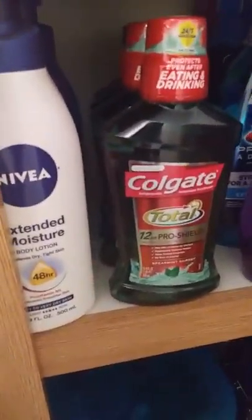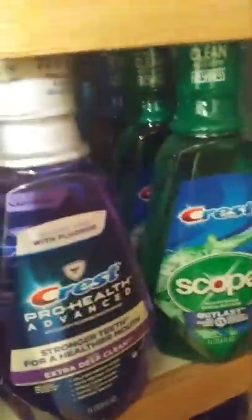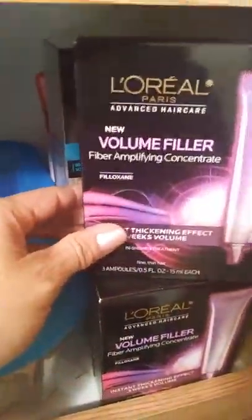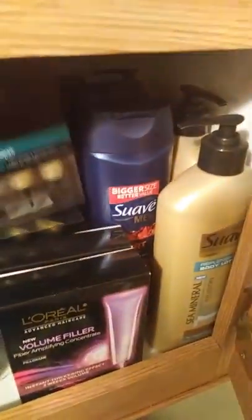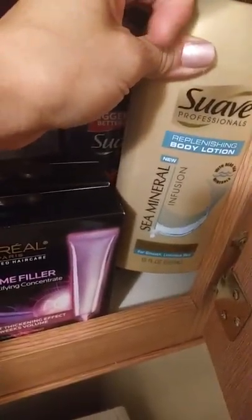Right here I have all my mouthwash — Colgate, Crest. Then I have some Nivea moisture body lotion, and it goes all the way to the back. Then I have the Volume Filler from L'Oreal treatment — I have three of those — some Pantene Repair, I have two of those, more Suave body wash, and a big 18-ounce Suave body lotion.